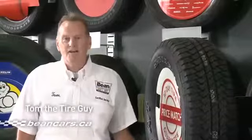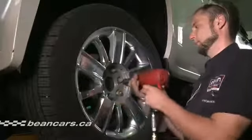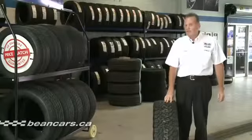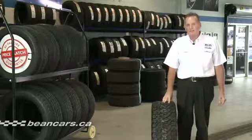Hi, I'm Tom the Tire Guy. Tires are the most important safety feature on your vehicle. Trust the Tire Project at Beane to get you the right tire at the best price — all makes, models and sizes. Are you thinking of a new set of winter tires and rims? Take advantage of our zero percent layaway plan and free tire storage.